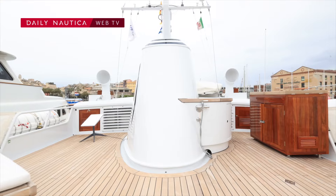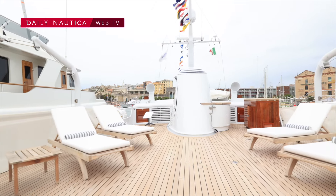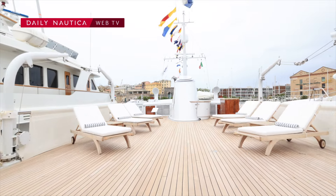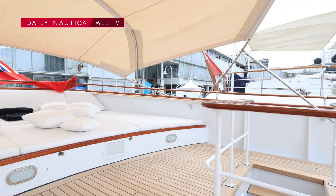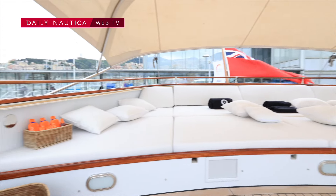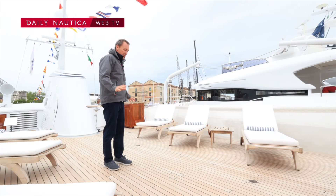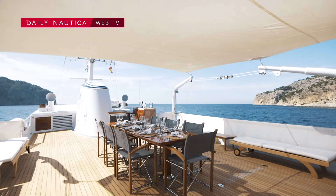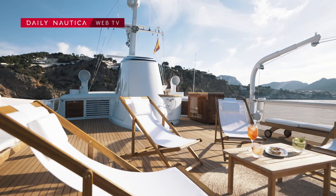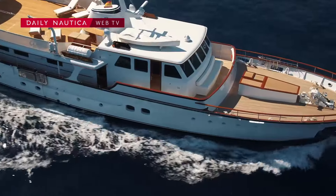Welcome to the sun deck on Heavenly Days. As you can see we have a very nice area for enjoying the sunshine — lovely to be up here underway. We have sun lounges, refreshments, a cool shower for cooling off, and also the option of a table set up for 8, or a maximum of 10 guests as we've had in the past, making it a lovely spot for lunches or evening meals.